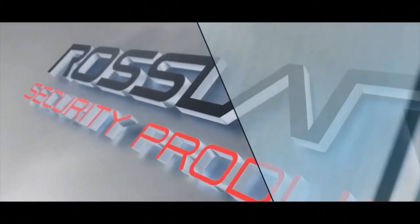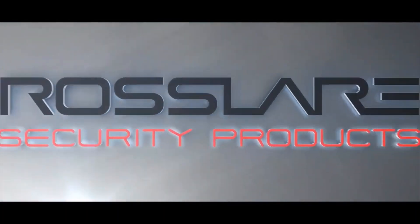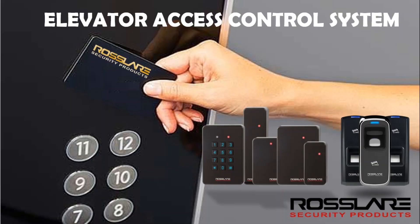Welcome to Rosslair Security Products. Rosslair is a leading manufacturer of access control products and manufactures controllers, readers, cards, EM locks and exit buttons. As Rosslair offers application-based solutions, one of the most important applications Rosslair offers is an elevator access control system.